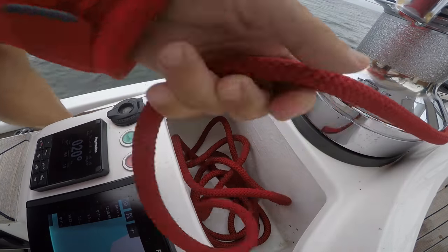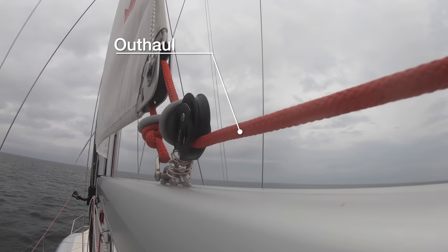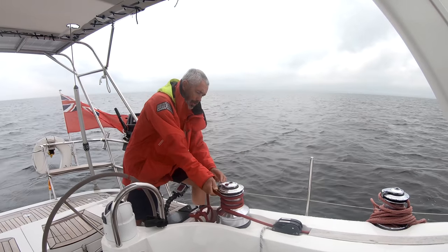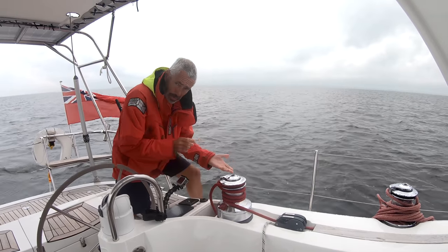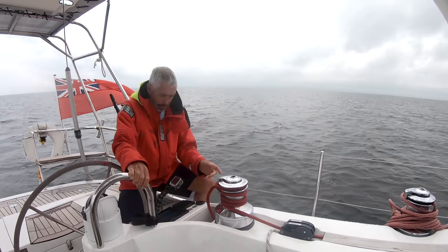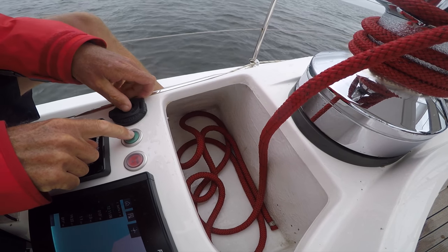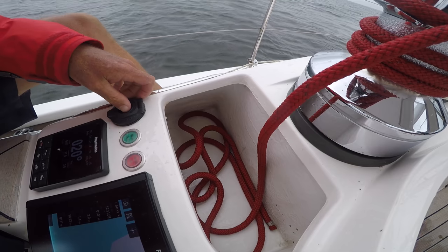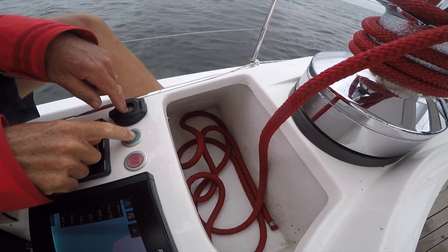We've got it set up here — there's the outhaul. When you pull on the outhaul that's how you pull the sail out, so I'll put it on the winch. This is an electric winch so I'm going to use the electric feature. I push the 'main out' button, the main unrolls the extrusion, and then I pull it out with the winch — unroll a little, pull a little.